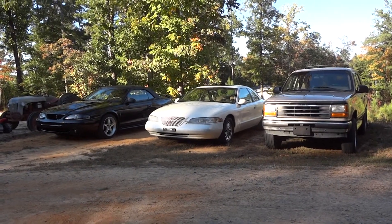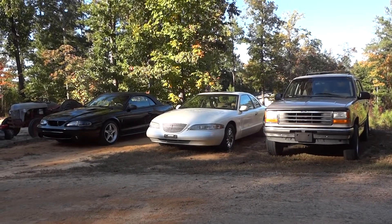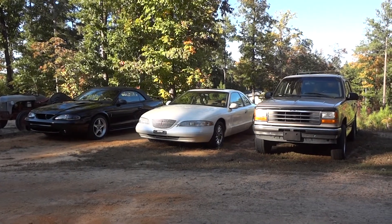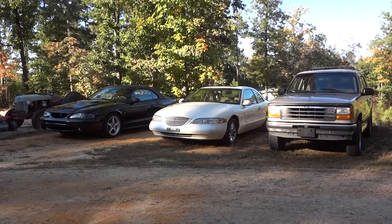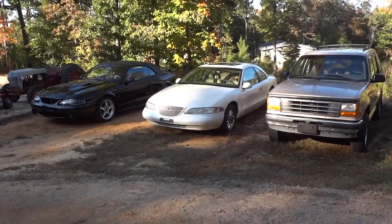A 1996 Mustang Cobra convertible, 1997 Lincoln Mark 8 LSC, 1994 Ford Explorer four-wheel drive, 1953 Ford red belly 8N tractor. All these cars look good when they're clean.